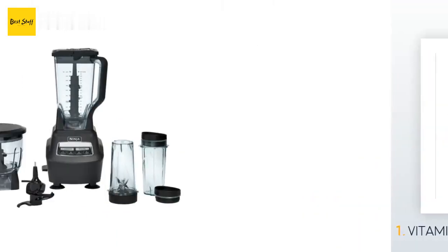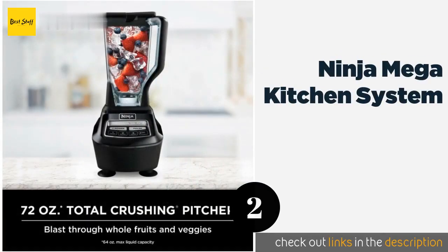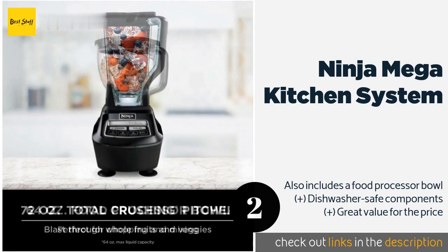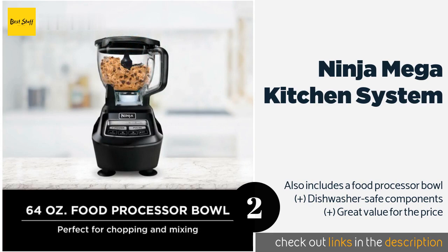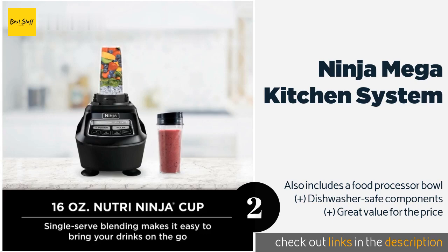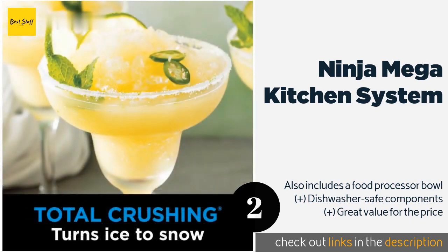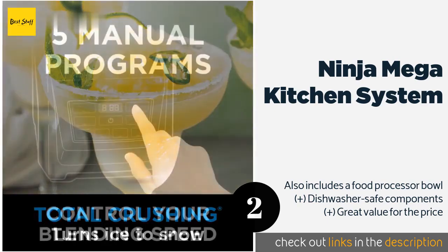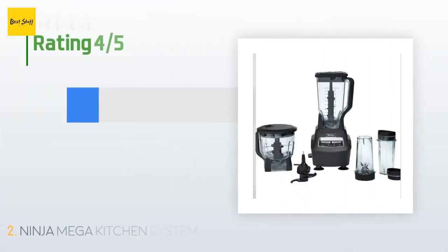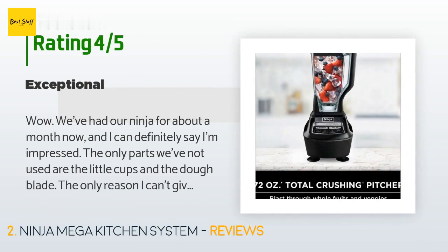The second product is the Ninja Mega Kitchen System. The Ninja Mega Kitchen System is an extremely versatile option. It comes with a 72-ounce container for those times you want to make large batches of smoothies, and two 16-ounce individual serving cups that can be taken on the go. The price is around $140. Check out the product link in the YouTube description below. This product is rated 4.6 stars from 4,421 customer reviews.